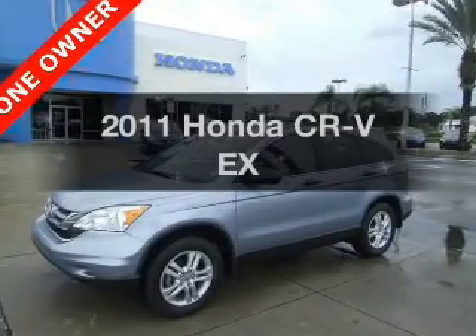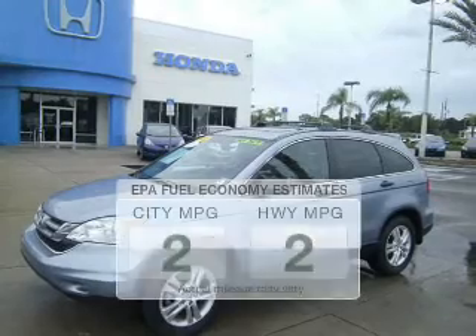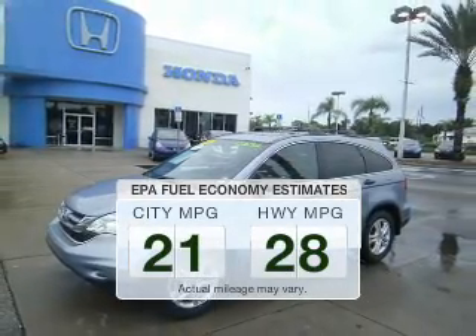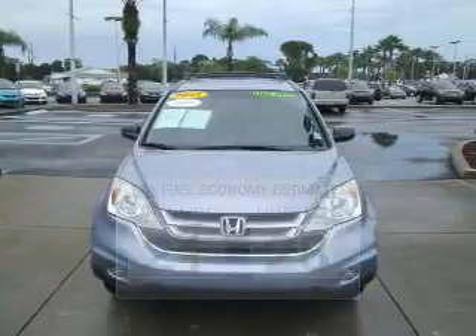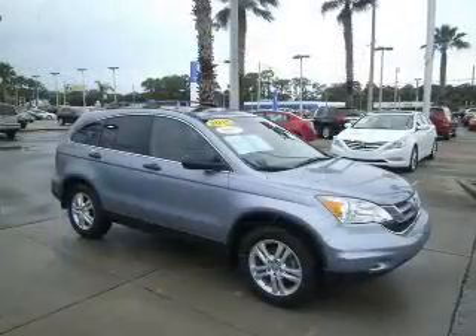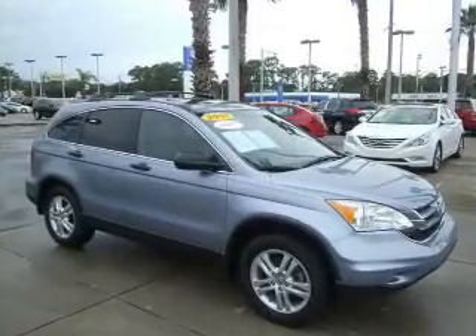Check out this 2011 Honda CR-V — this is the set of wheels you've been looking for. Low emissions and good fuel economy offered in this vehicle are important to you and to the environment. The powertrain includes front-wheel drive with an efficient four-cylinder engine that responds smoothly to its five-speed automatic transmission.